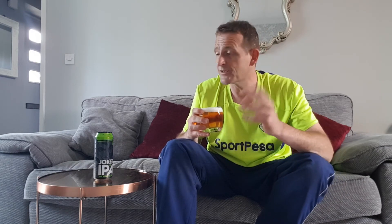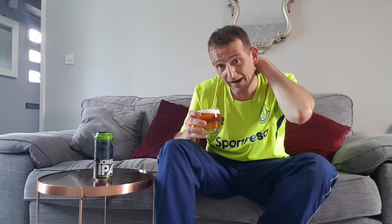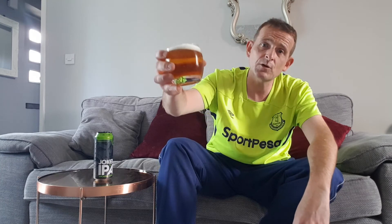It's a good, solid, tasty drink. If you're out there — especially in Scotland — and you see Joker IPA wickedly hoppy, brewed in Scotland, give it a go. William Brothers are a good brewery and produce some wicked stuff, especially their flavoured drinks.